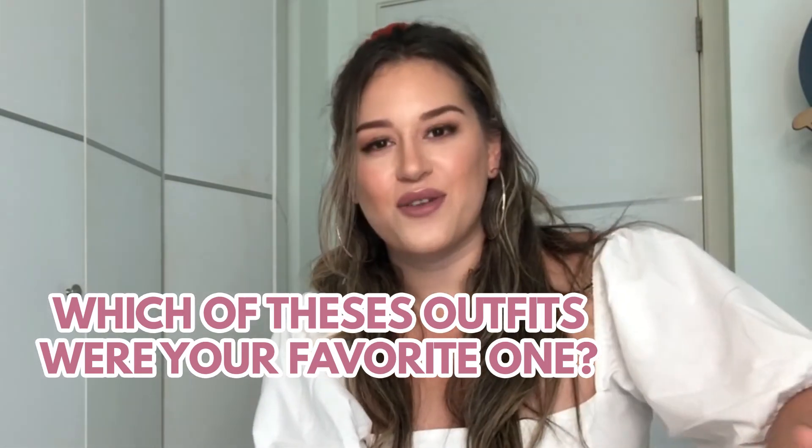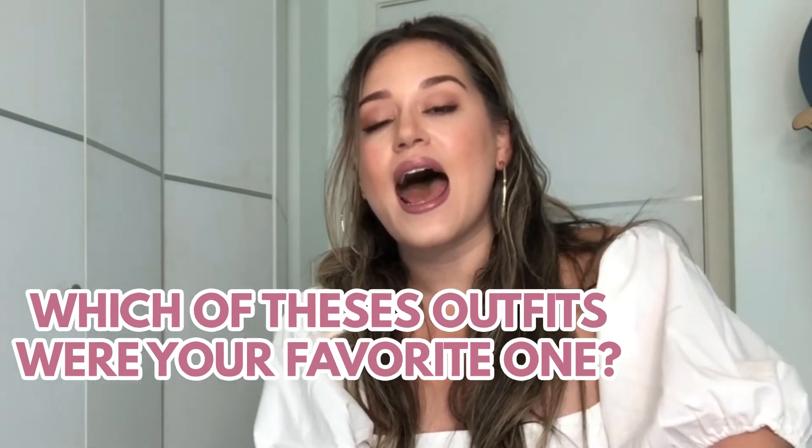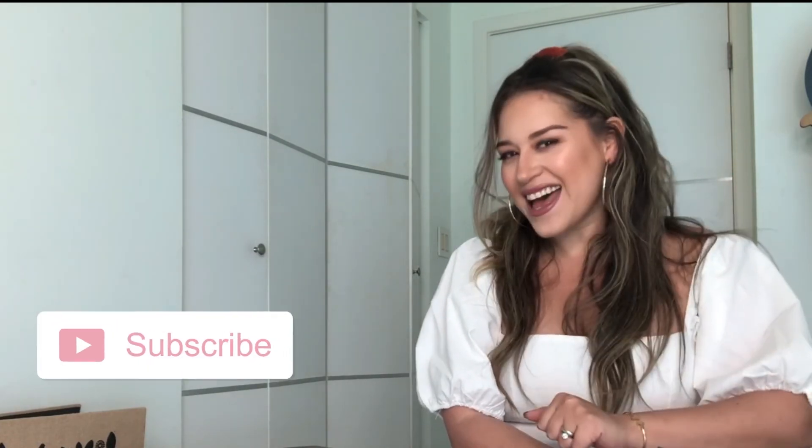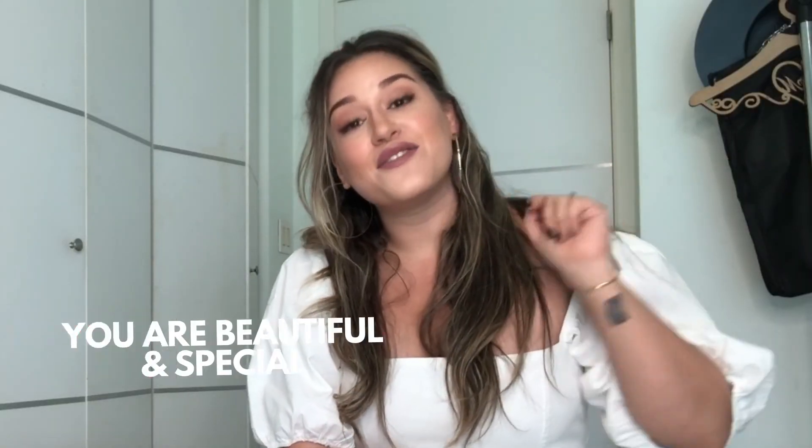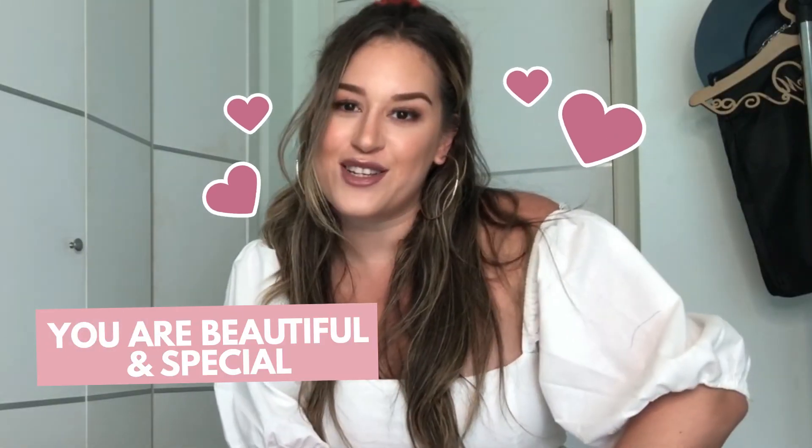I'd love to know which of these outfits was your favorite! I'll leave all the information in the description box. If you love photography and videos, don't be shy — be part of the family, you can subscribe right now, it's completely free and it's awesome. You get information every week. See you next time, and don't forget — you're beautiful and special!